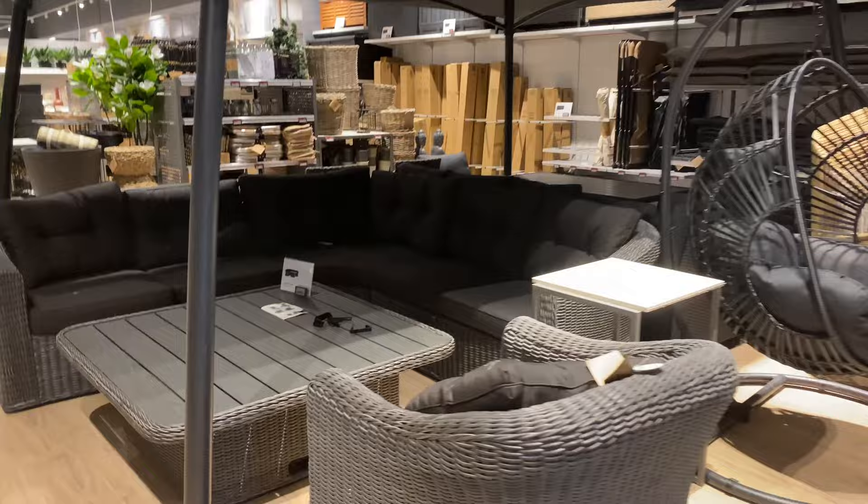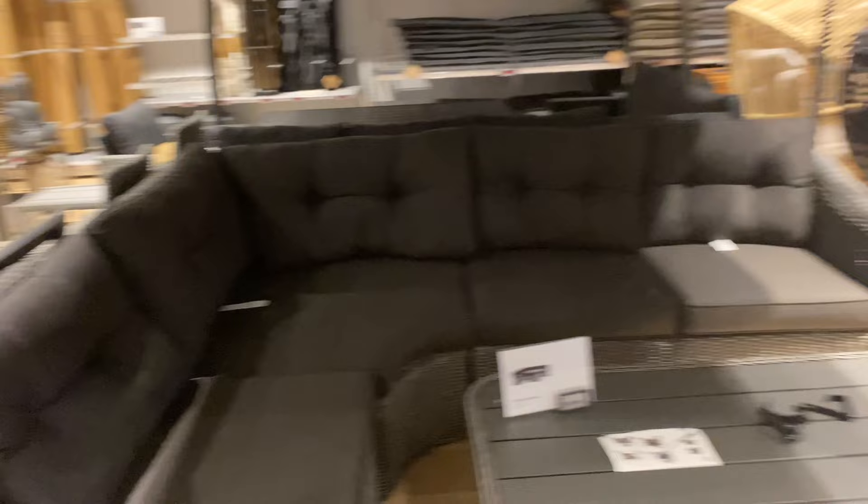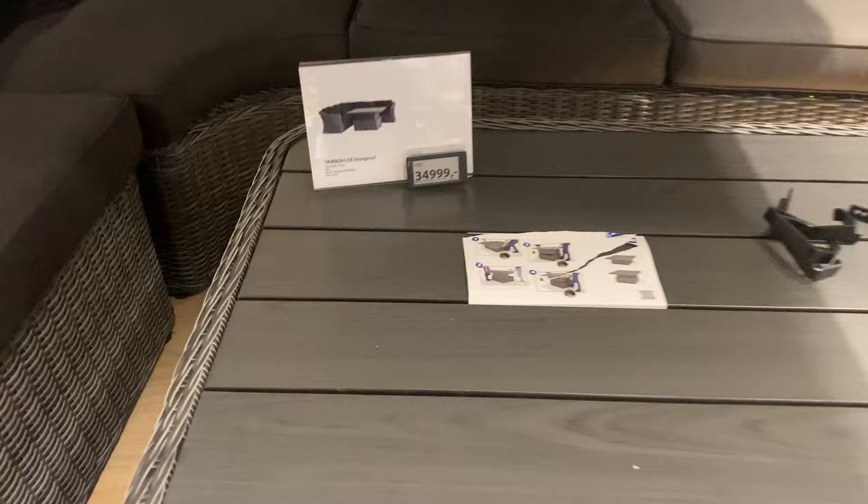They've got a black version, and as you enter there's this huge sort of gazebo thing you can have outside at your home. Black's not really my thing outdoors, but if you like black, let's see how much this entire set costs - around three thousand four hundred dollars.